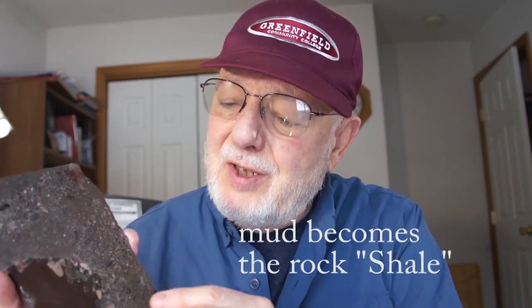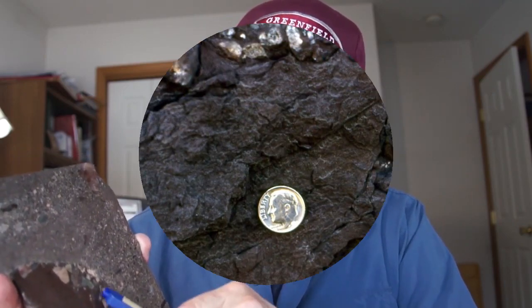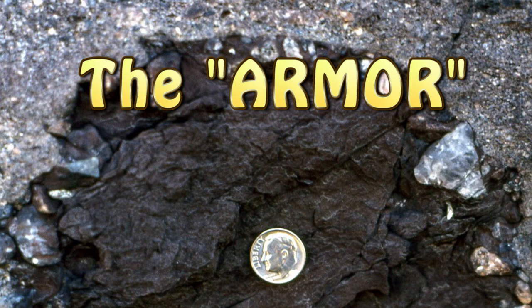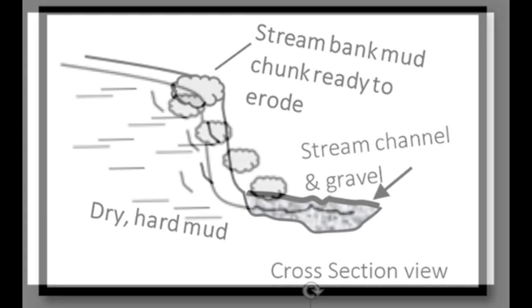You can see that the center, which used to be mud, is now a hard rock we call shale. And then surrounding this old mud there are pebbles that are stuck right into it, and that's what we call the armor.